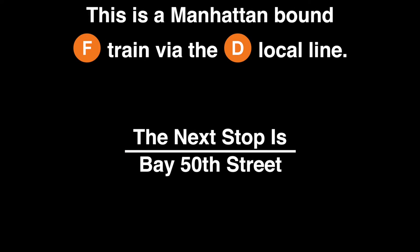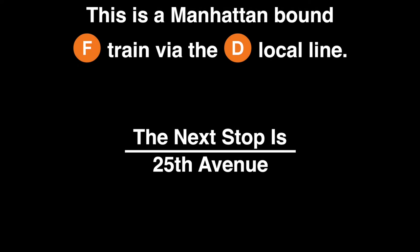This is a Manhattan-bound F train via the D local line. The next stop is Bay 50th Street. This is Bay 50th Street. This is a Manhattan-bound F train via the D local line. The next stop is 25th Avenue.